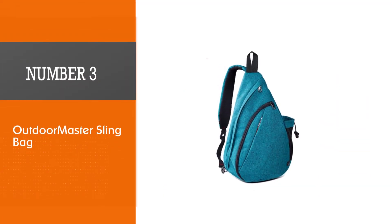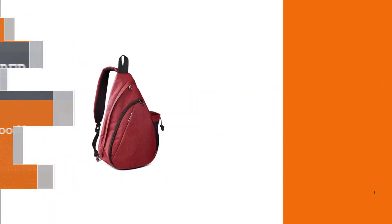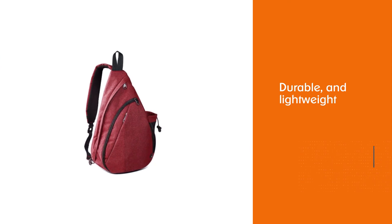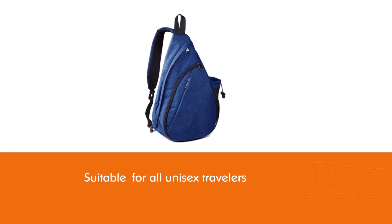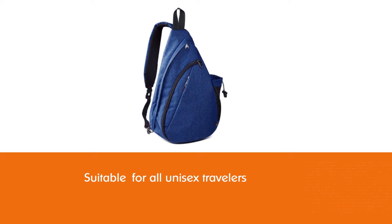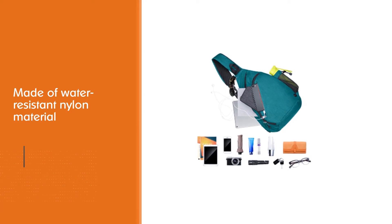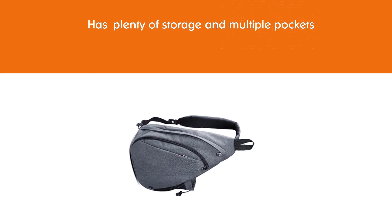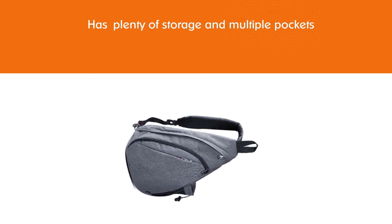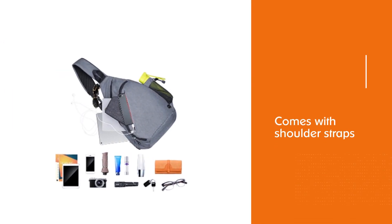Number 3: Outdoor Master Sling Bag. If you want to carry some extra stuff apart from the usual, then this Outdoor Master Sling Bag is the best choice for you, coming in diverse shades as an all-in-one solution. It is the most durable and lightweight, and these sling bags are for all unisex travelers. This Outdoor Master Sling backpack is made of water resistant nylon material and features plenty of storage and multiple pockets. It comes with shoulder straps and ribbon mesh on the back. Although the sling backpack is water repellent, it is however not waterproof.